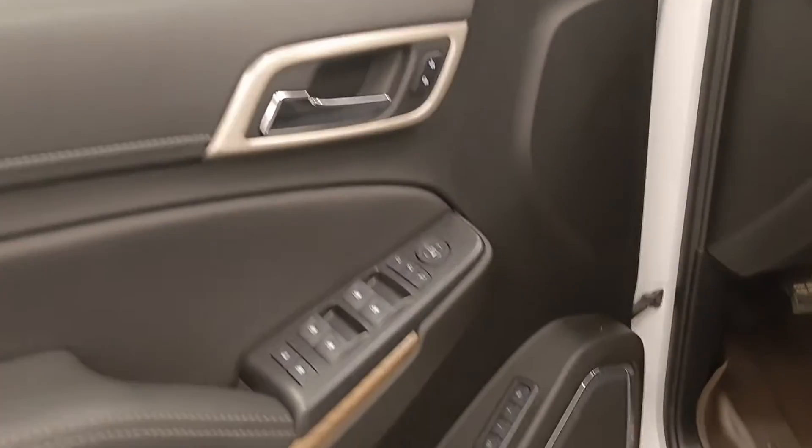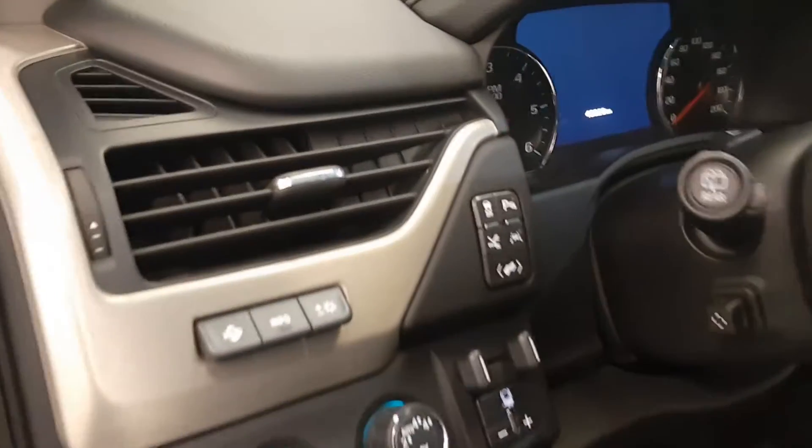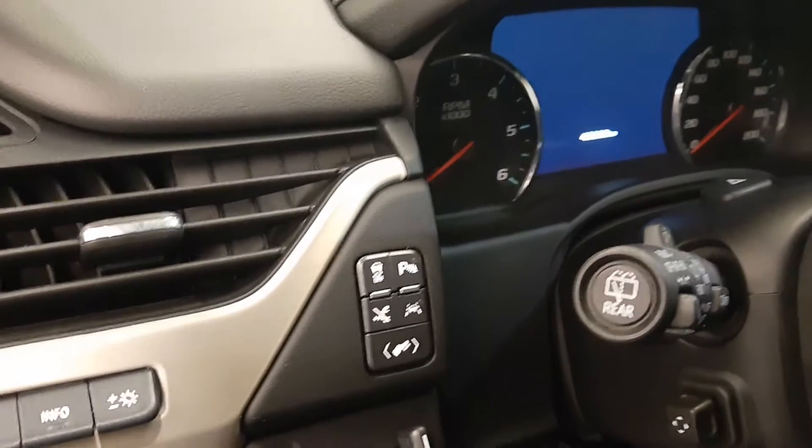Interior options include smart key access, power windows, locks and mirrors, power folding mirrors, memory seats, wood grain trim, premium audio system, power seats with lumbar support, leather wrap upholstery, sunroof, light controls, four-wheel drive controls and trailer brake, heads-up display, traction control, and parking assist controls.